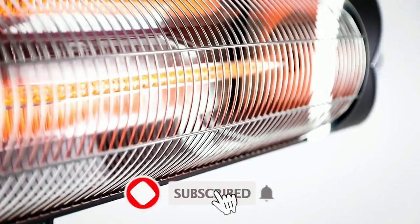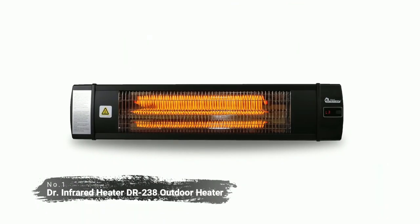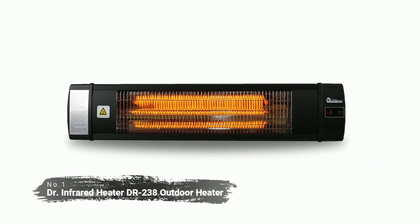Like, comment, and don't forget to subscribe. Now let's get started. Number 1 is the Dr. Infrared Heater DR238 Outdoor Heater.